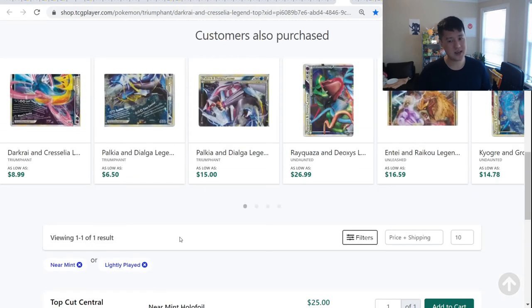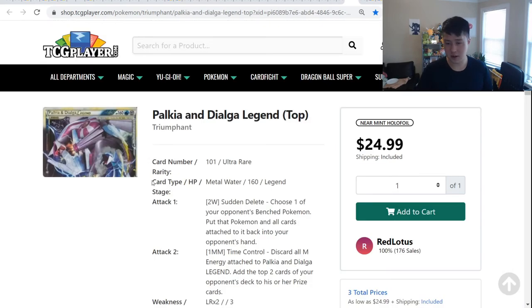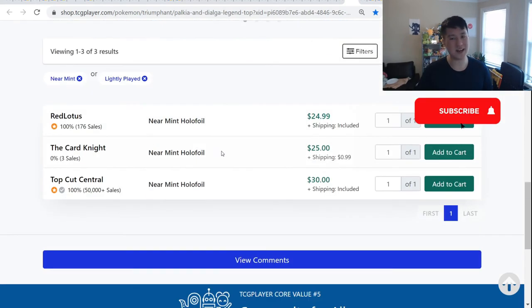Oh — Palkia Dialga, there's still one more. There's a lot of these Legend pairs, as you can tell. Mid-twenties and up.